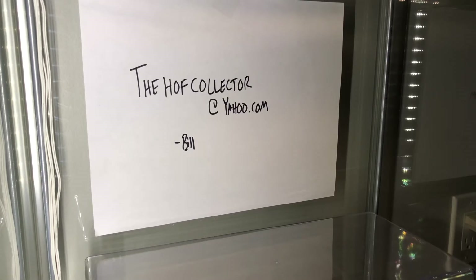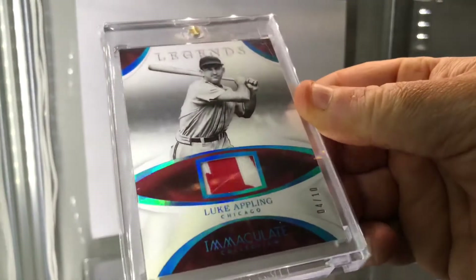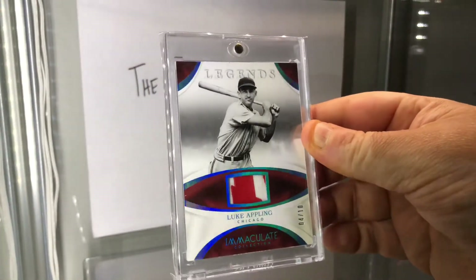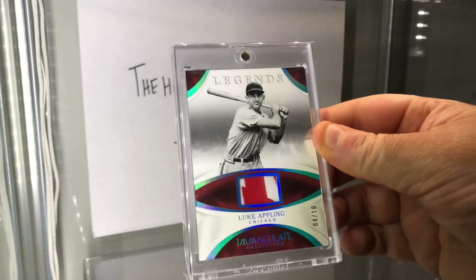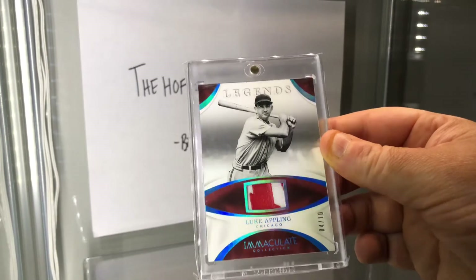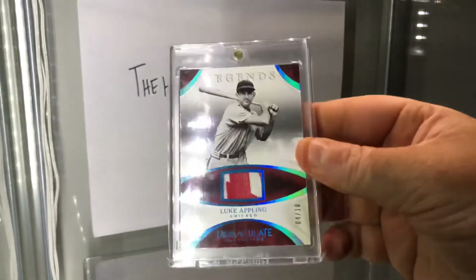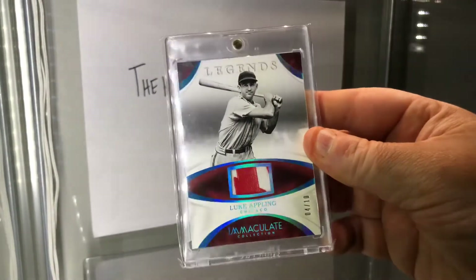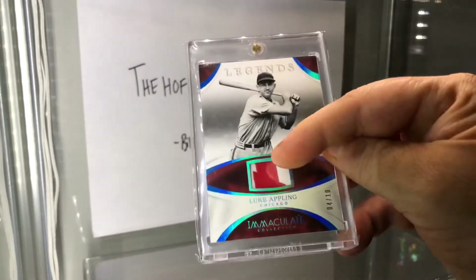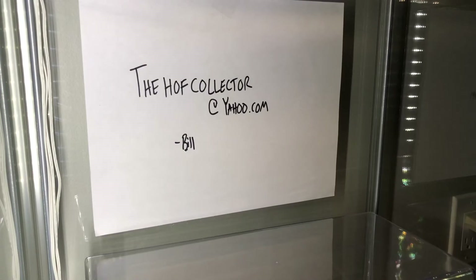Luke Appling, Hall of Famer, Legends card numbered to 10. You're sitting there wondering what this is from — it's from an old-timers game. I had posted a video of him wearing this jersey where he hit a home run. I don't know how old he was, 70 or 80, but he hit a home run. Just put 'Luke Appling old-timers game' in YouTube and you'll see he was wearing this jersey.